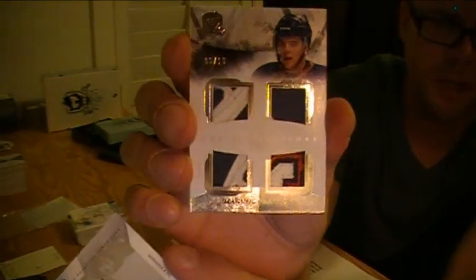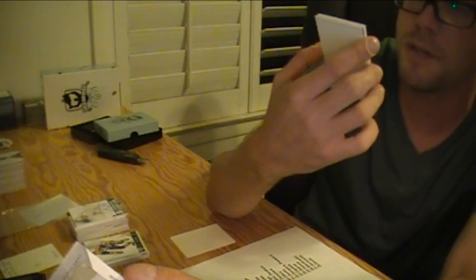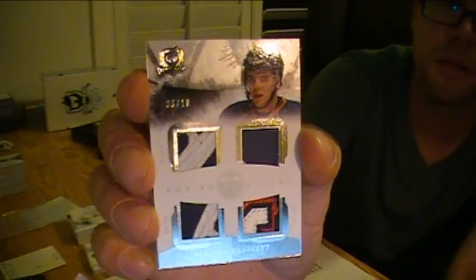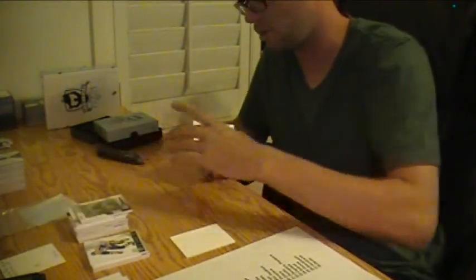The quad patch — number 10. Magnus Pajarvi for the Oilers. Again, Oilers. It had some nice looking patches on it. And that is it for box number 2.